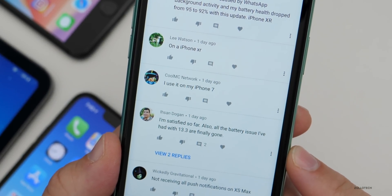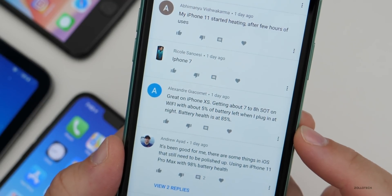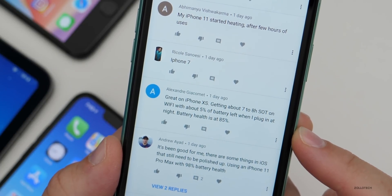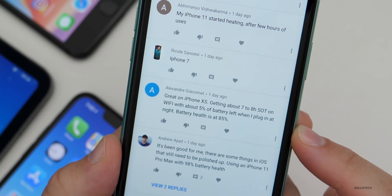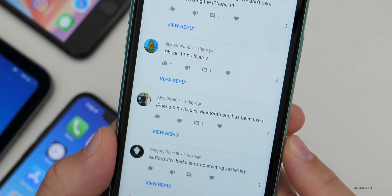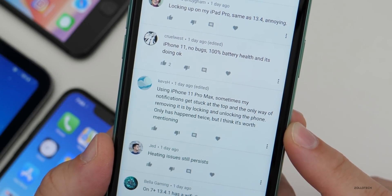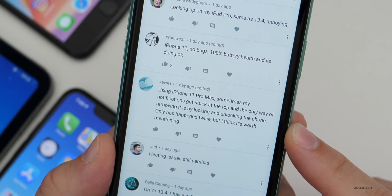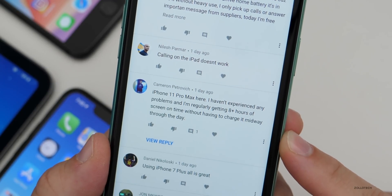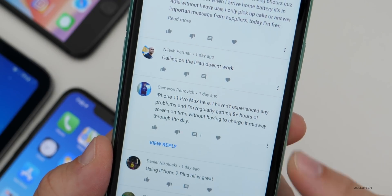I'm satisfied so far. All the battery issues I had with 13.3 are finally gone. iPhone XS — getting about seven to eight hours of screen-on time on WiFi with about 5% battery left when plugging in at night, battery health at 85%. iPhone 11 Pro Max — no bugs so far, good battery life. iPhone X — no issues, Bluetooth bug has been fixed. iPhone 11 Pro Max — sometimes notifications get stuck at the top and the only way to remove them is locking and unlocking the phone; happened twice but worth mentioning. iPhone 11 Pro Max — no problems, regularly getting 8+ hours of screen-on time.